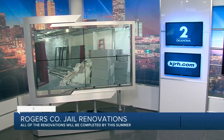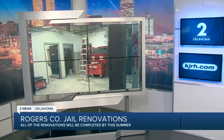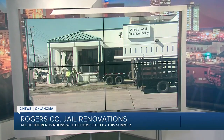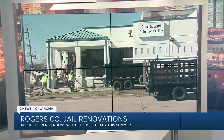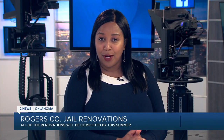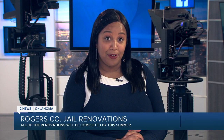A two-year-long renovation in Rogers County is nearing its end. The jail's renovation in Claremore cost four million dollars, and the money for it is coming from the American Rescue Plan. 2 News Oklahoma's Shea Smith took a tour of the jail and has more on what to expect and when it should be finished.